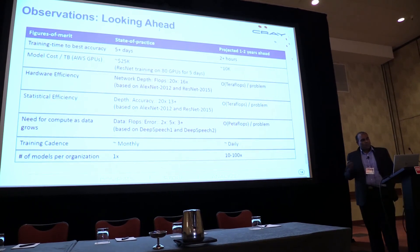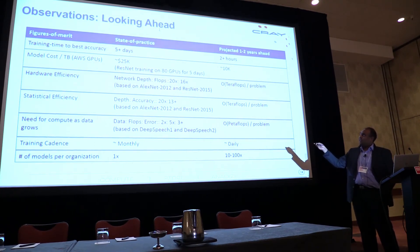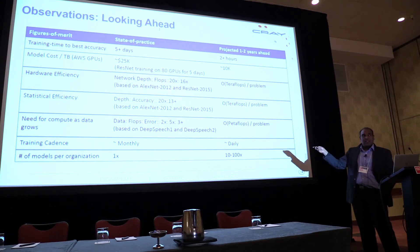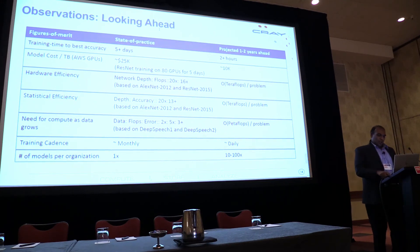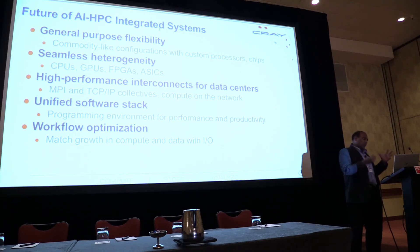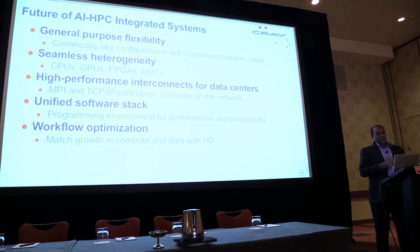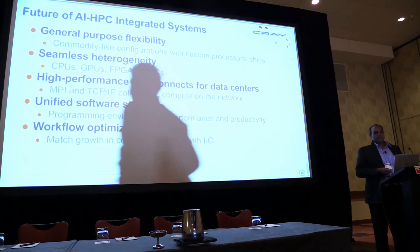Looking ahead, network depth went from 20x to 16x between 2012 and 2015, translating to only a 13% increase in accuracy — going back to the limits I mentioned. Doubling data size for the same model caused compute requirements to go up five times for only a 3% accuracy change. As the number of models increases in the enterprise, we have a lot more challenges to solve. The future is going to have general-purpose flexibility, commodity configurations fitting different parts of your supercomputer, seamless heterogeneity across processors, high-performance interconnects compatible with both MPI and TCP, and a unified software stack that does AI, analytics, and HPC together.